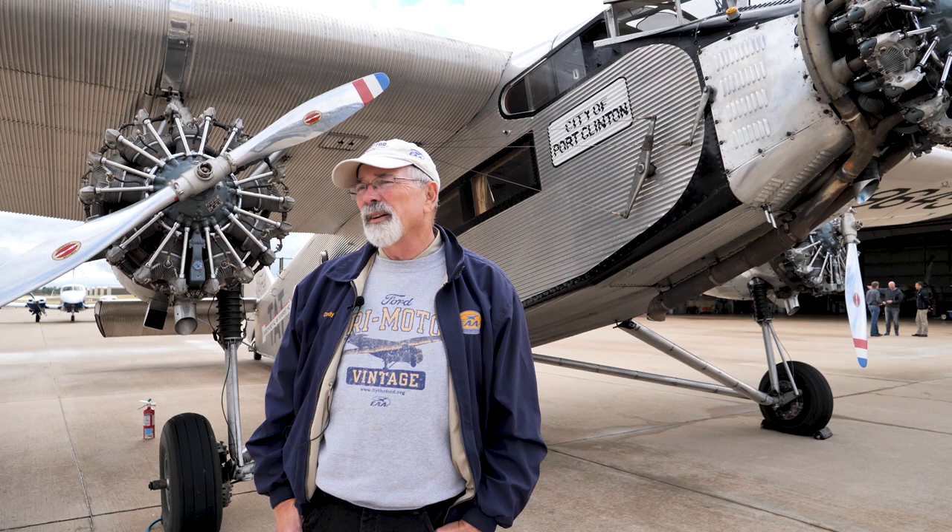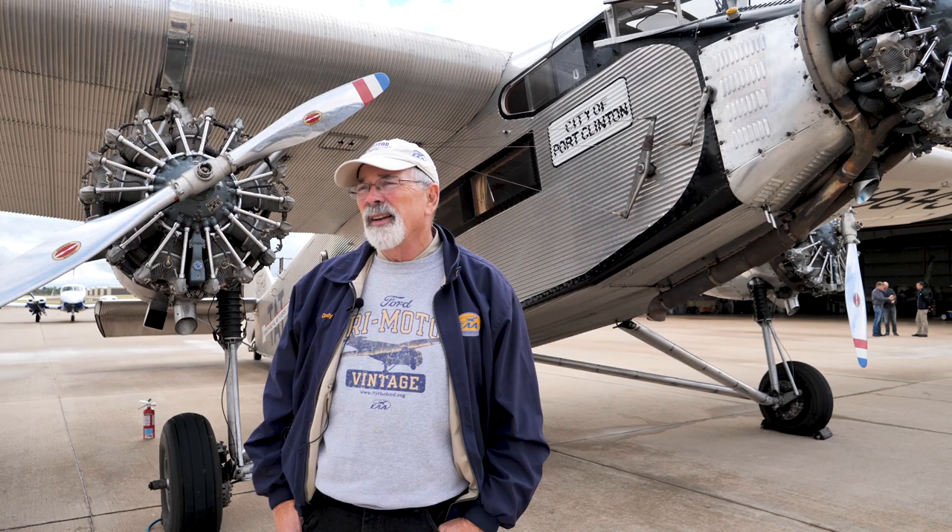This is the first mass-produced all-metal airliner, and all the great airlines started with them. It's a fascinating airplane to be a part of and I've been really blessed. This is my 26th year of flying the airplane.